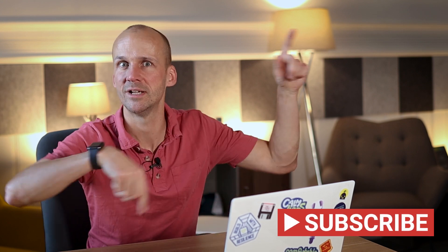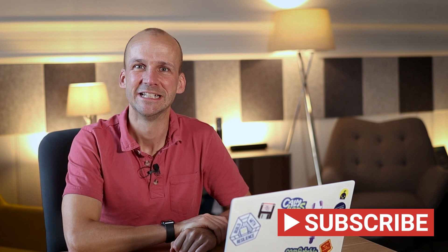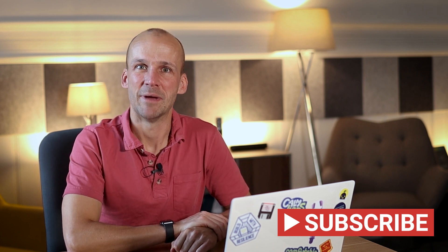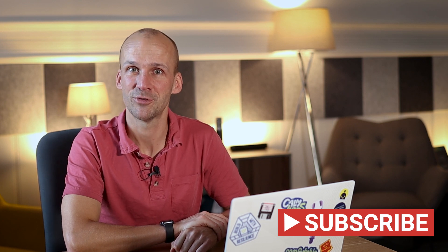That's it for today. I hope that helps you streamline your podcasting process. Please do hit that alert button so that you see our new content coming out when it does, so you can keep up with it. Thank you for watching — as always, I appreciate your time, and hopefully we'll see you on a future video.